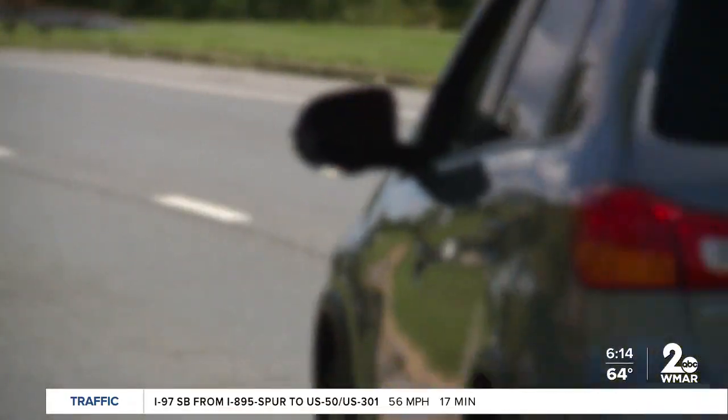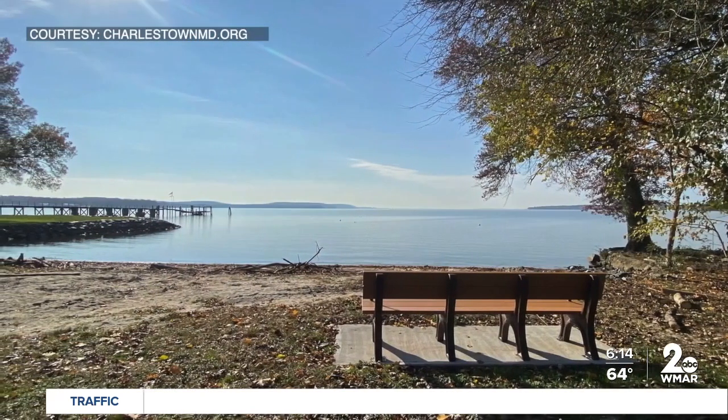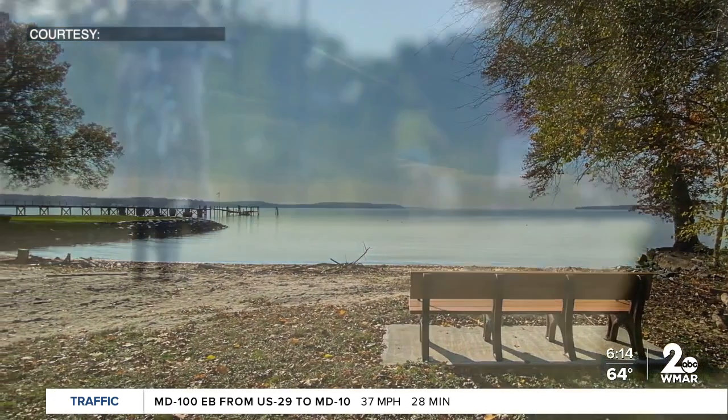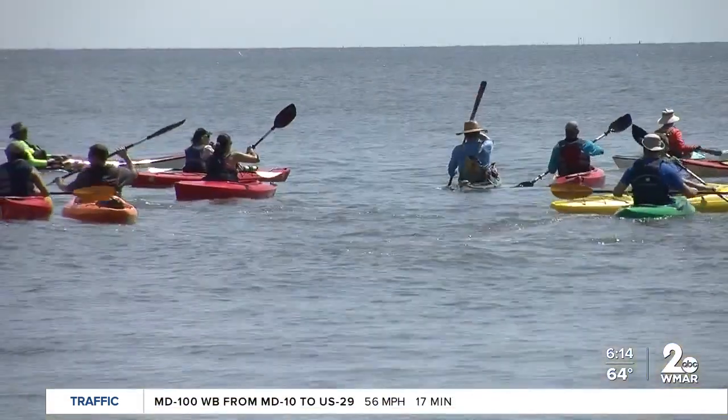Just a short drive away is the town of Charlestown, where you can take in autumn's colors from the water by renting a paddle boat, kayak, or pontoon. Across the state, there are also trail systems for biking, kayaking, and canoeing.